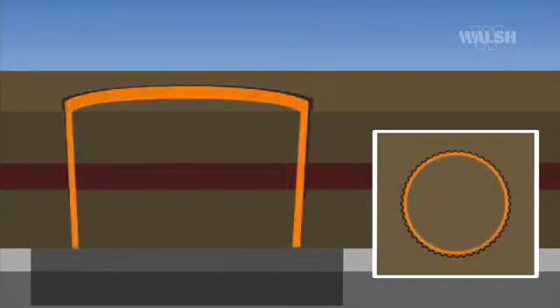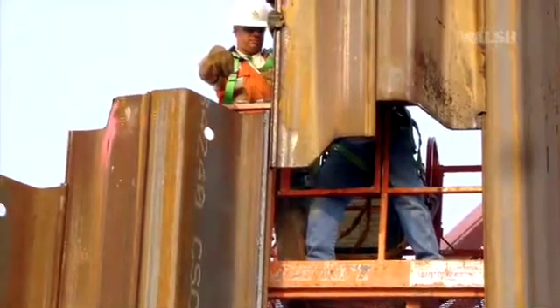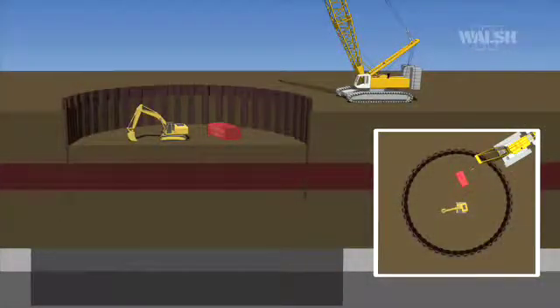Sheet piling is then driven into a circular ring around the future pump station, allowing for 5 feet of clearance between this piling and the future concrete wall. Due to the force required to drive these piles into the ground, PZ35 sheeting was used. Once in place, the first 19 feet of earth is excavated from within the sheet piling.